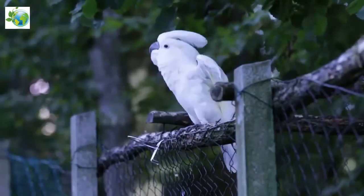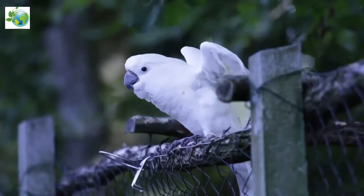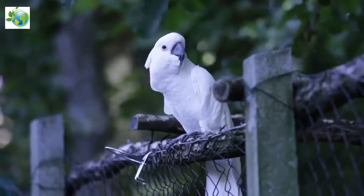They have brown or black eyes and a dark grey beak. When mature, some female white cockatoos can have reddish-brown irises, while the irises of the adult male are dark brown or black.